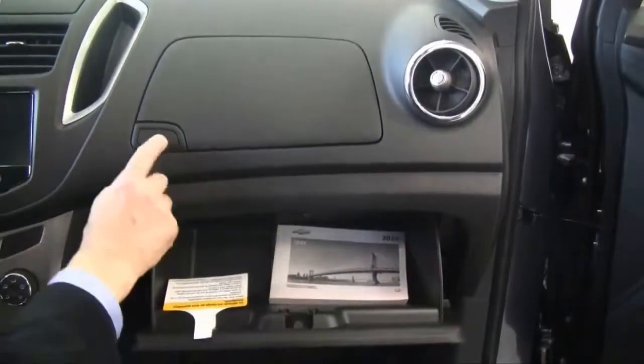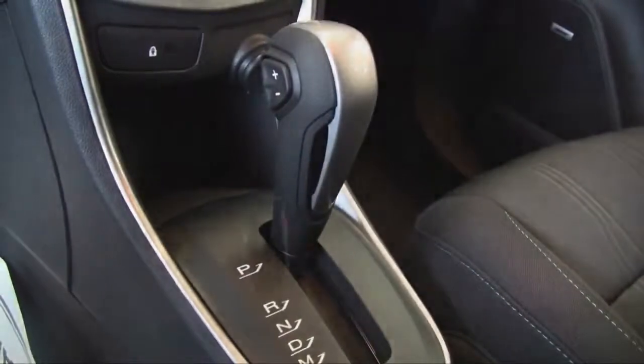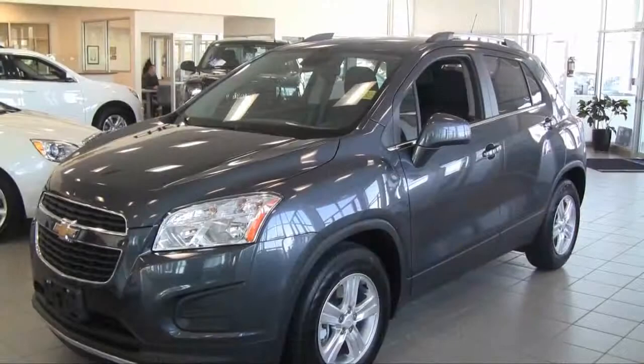Compact size and ingenious storage — SUV owners typically carry lots of stuff, and the Trax happily accommodates with not one, not two, but three different compartments. And don't forget the sliding compartment under the passenger seat for even more storage.